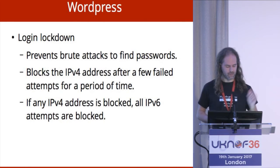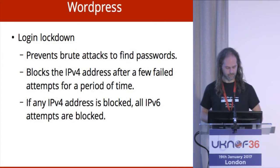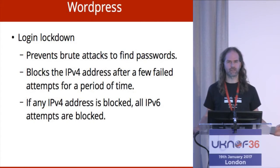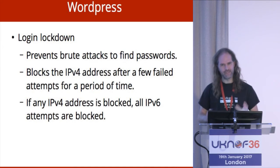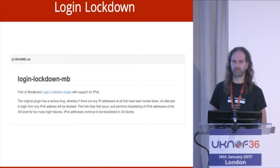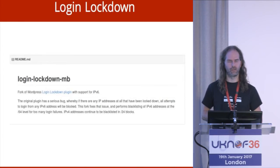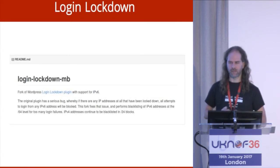The one we found that really doesn't work is Login Lockdown, because what it does is lock people out who try to brute force passwords. It knows about IPv4 addresses and it has a really neat feature: if a single IPv4 address gets blocked, it blocks every V6 address, so nobody can log in over IPv6 — security in a slightly over-aggressive way. We did the only sensible thing: we forked it. With a cup of coffee and about 20 lines of code, we fixed it. Now it supports IPv6 and locks out /64s when it sees too many bad logins. That gets deployed as part of our standard WordPress stack and everything works.